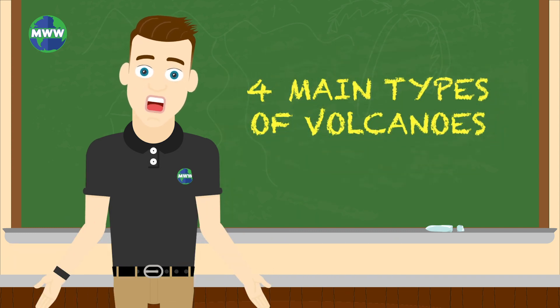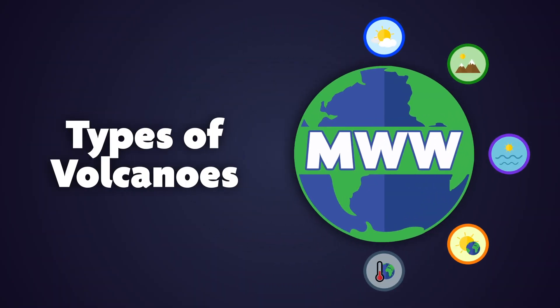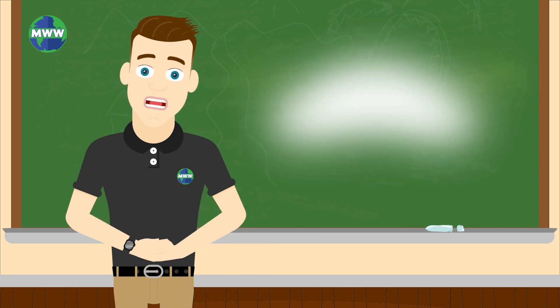There are four main types of volcanoes. These four types are cinder cone, composite, shield, and lava dome.